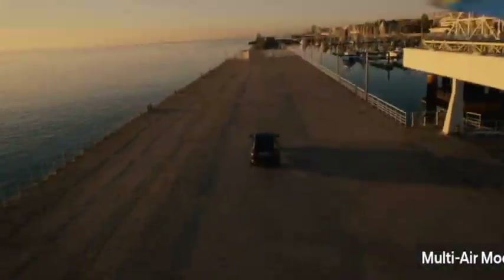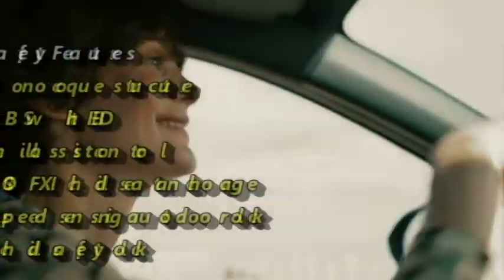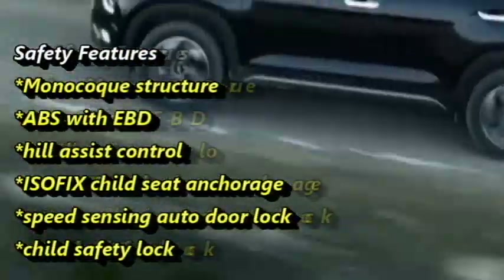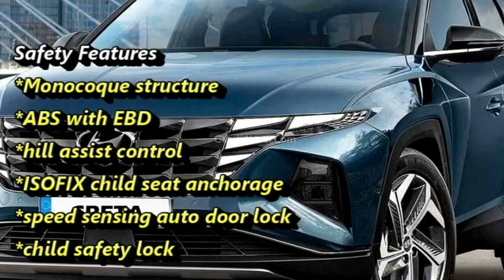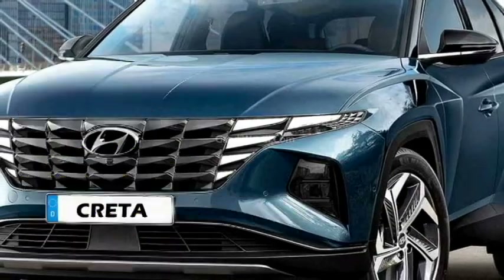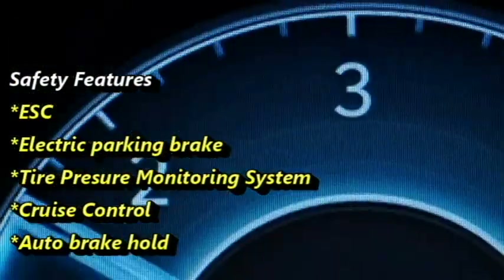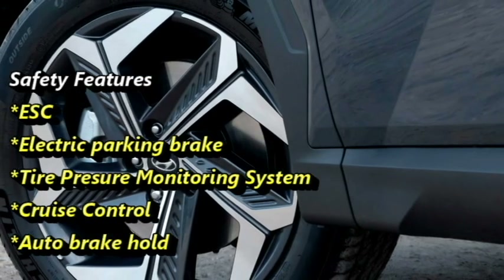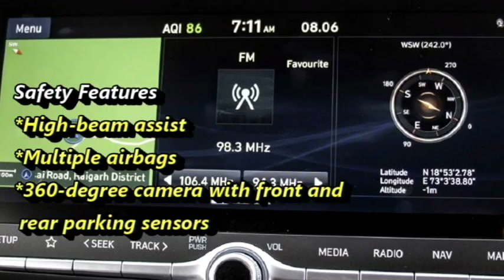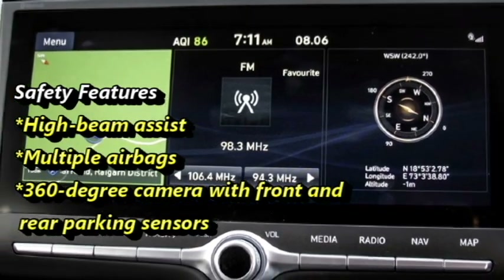The SUV will get a number of radar-based safety and assistive features including monocoque structure, ABS with EBD, hill-assist control, ISOFIX child seat anchorage, speed-sensing auto door lock, child safety lock, electronic stability control, electric parking brake, tyre pressure monitoring system, cruise control, auto brake hold, high beam assist, multiple airbags, and a 360-degree camera with front and rear parking sensors.